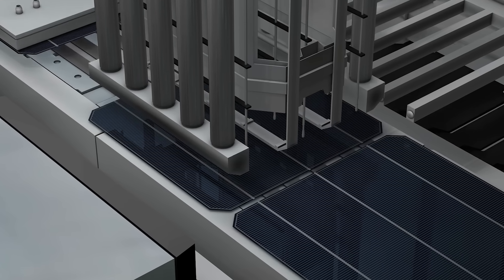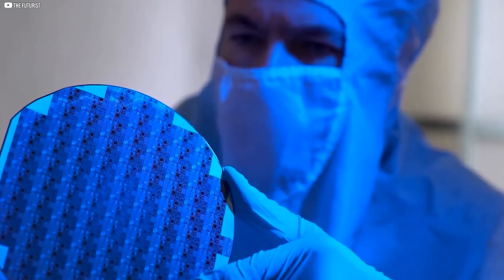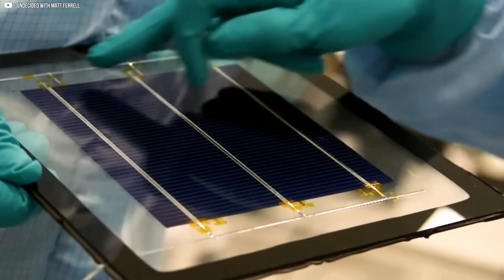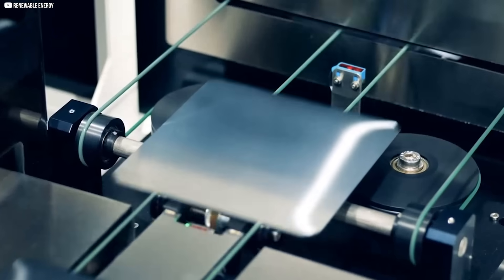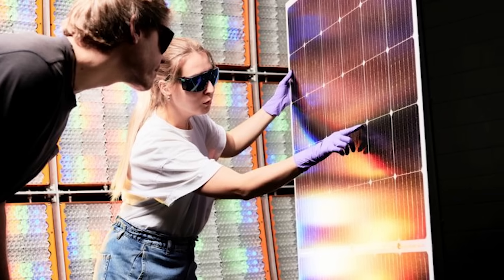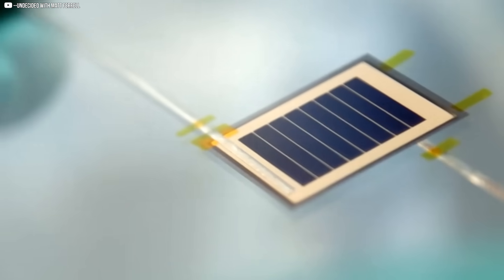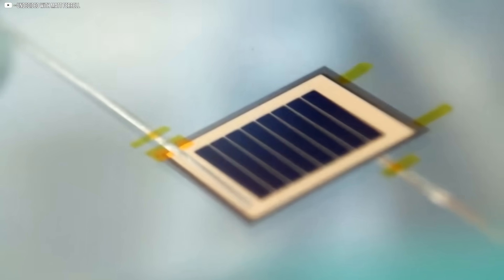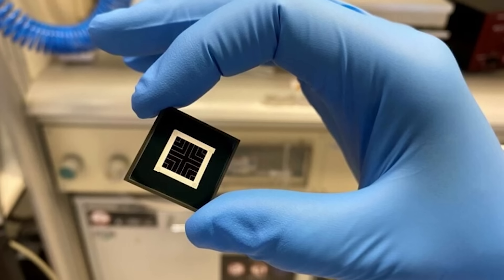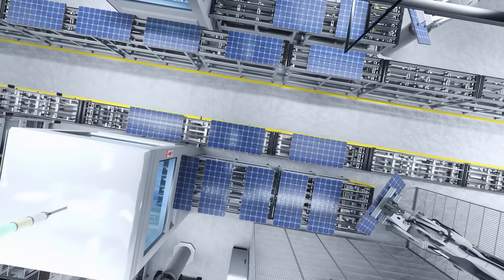First, Oxford PV focused on making small batches of panels themselves — enough to prove their technology works outside the lab, enough to collect performance data from real-world installations. This early production allowed them to refine their manufacturing techniques and build trust with key industry players. But the real opportunity lies in licensing. Oxford PV holds the key patents and intellectual property behind its tandem perovskite-silicon technology.